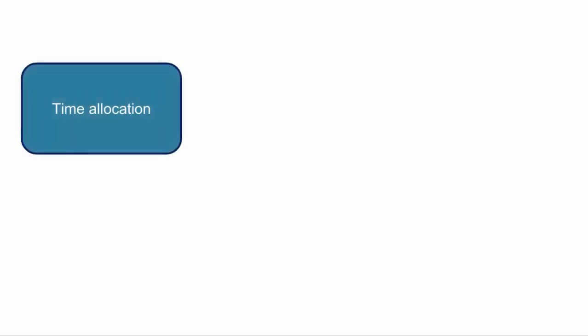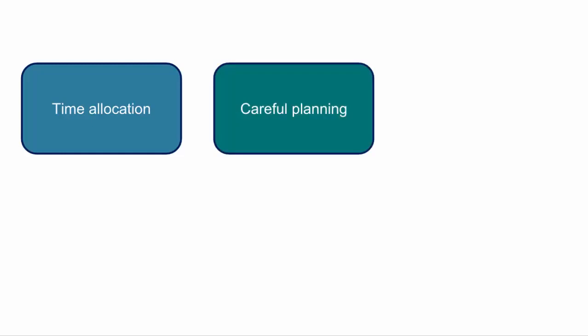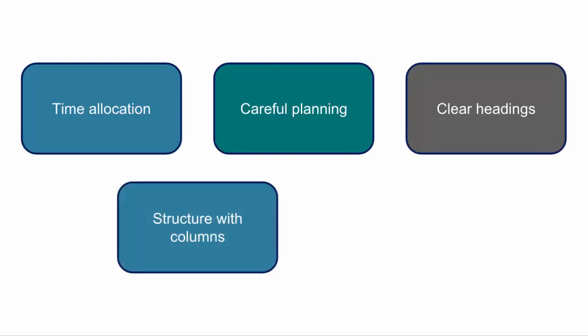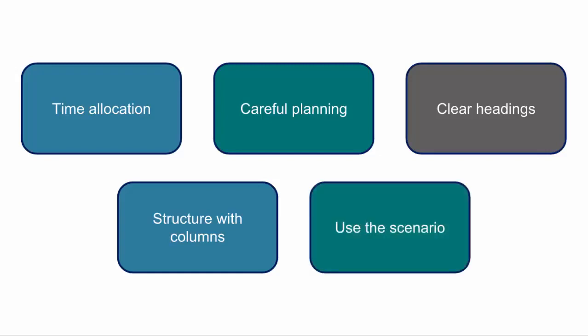In summary, each requirement needs to be answered within the time allocation to give yourself the best chance to complete all questions. Careful planning of the structure of your answer is needed — include clear headings to introduce your answer, and structure with columns when the requirement asks for multiple pieces of information, as this improves the speed and efficiency of your answer. Finally, wherever possible, use the scenario. This information has been given to you for a reason, and at F8 they are testing whether you can apply your knowledge to a new situation and not just whether you can remember the facts from your studies.